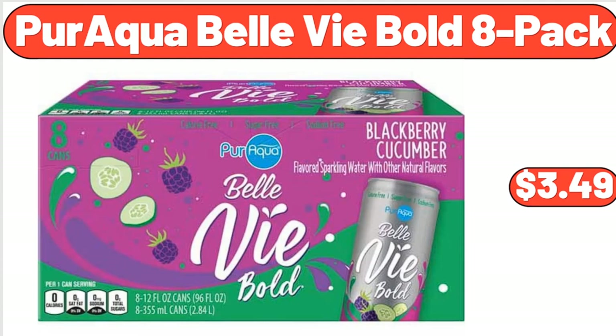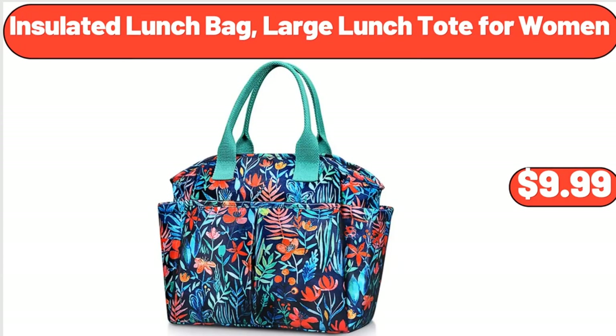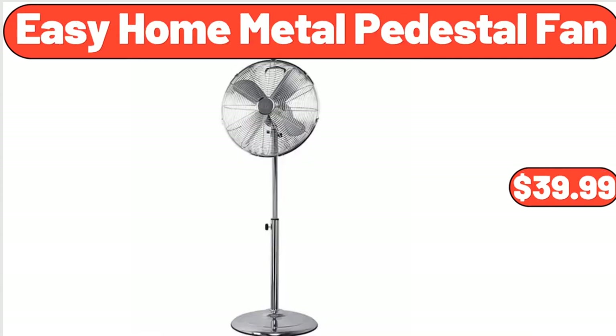Paraqua Belle Vi Bold 8-Pack, $3.49. Adventure Reach Portable Hammock with Stand, $49.99. Insulated Lunch Bag, Large Lunch Tote for Women, $9.99.